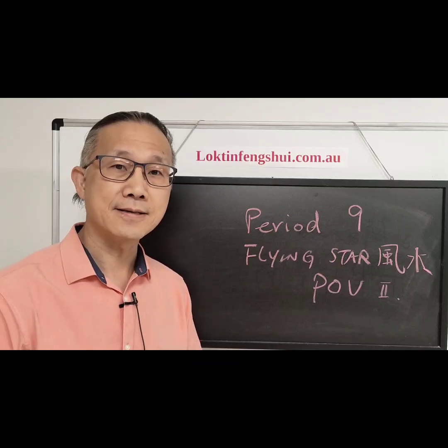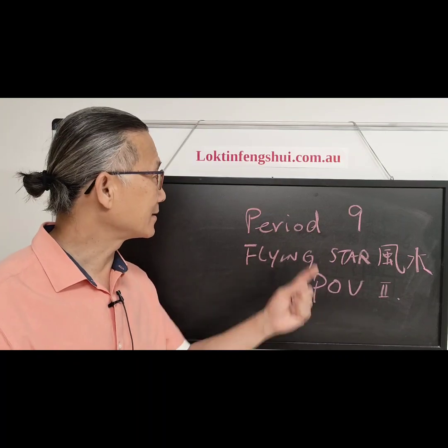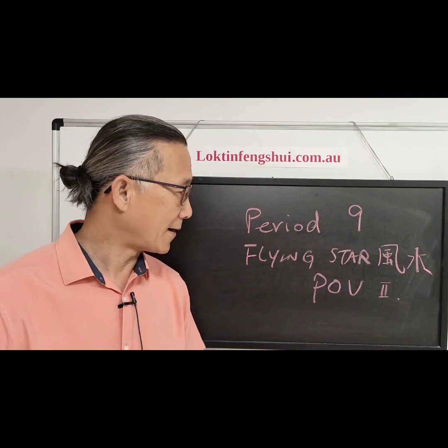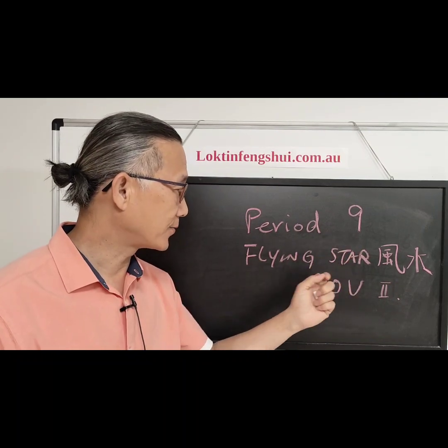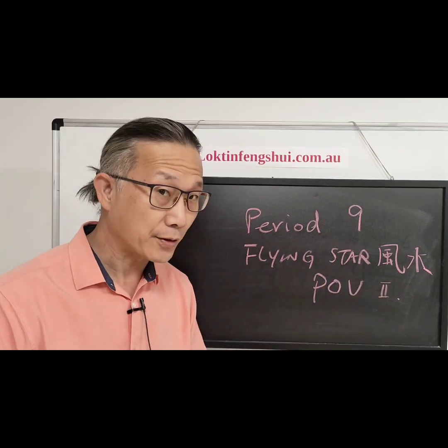Hello, my name is Lok Tin Yong and this is my website. Today we continue to talk about period 9 from a Flying Star Feng Shui point of view.